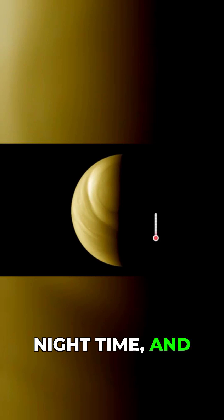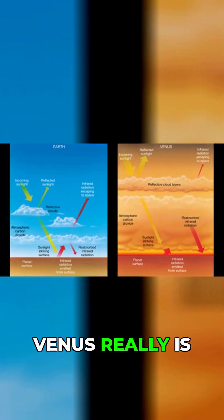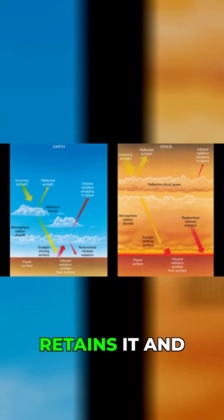This means at night time, and even at the poles, the temperature remains fairly constant. Venus really is cooking — it absorbs so much heat, but like a thermal flask it retains it and doesn't let much escape.